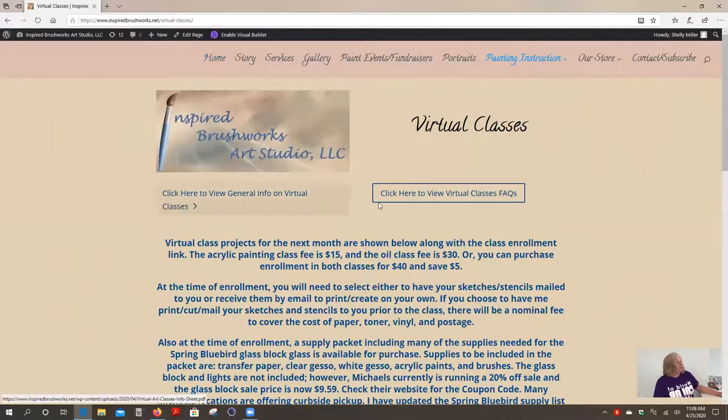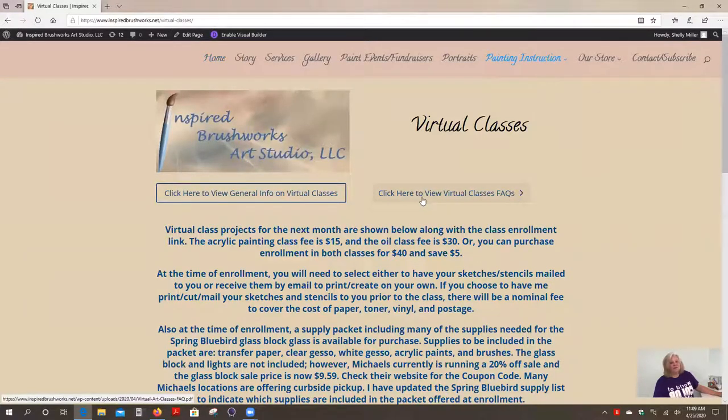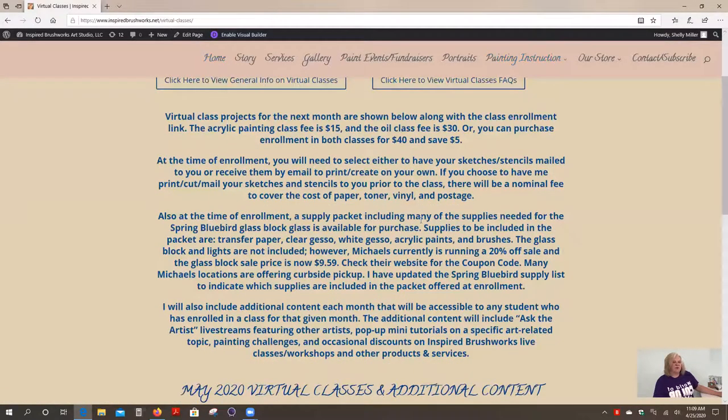There are a couple of PDF documents at the top here — general information on the virtual class program that I've put together, as well as some FAQs. I've put together a sheet of questions that I anticipate students would ask and have developed answers to those. So chances are, if you have a quick question, you'll find the answer here in this document. Below that is just a summary of the general information, with some brief points regarding pricing, supplies, and so on.